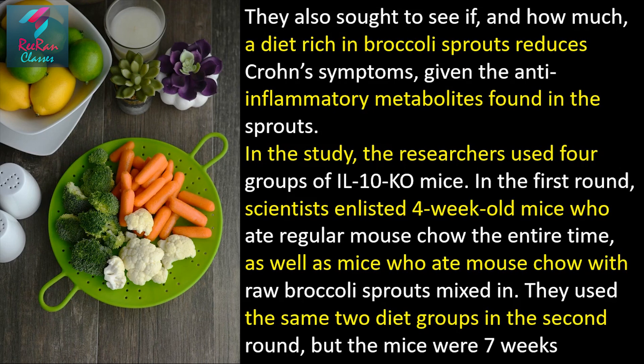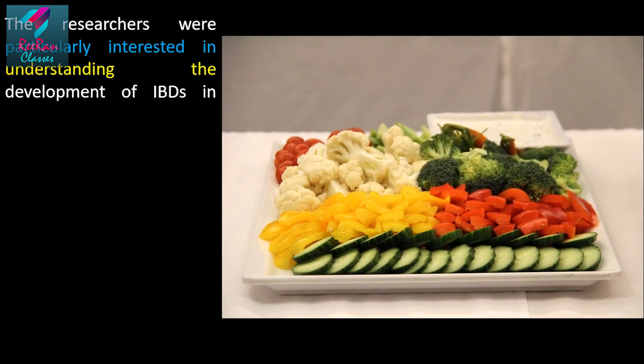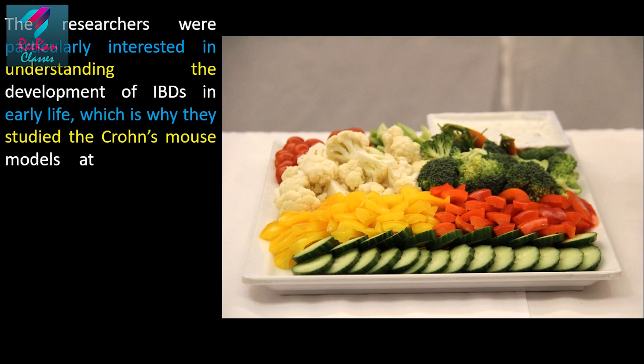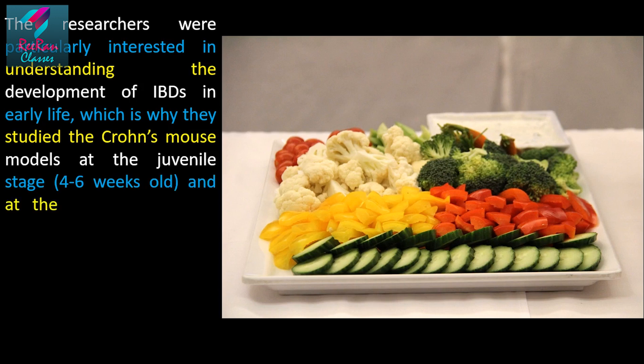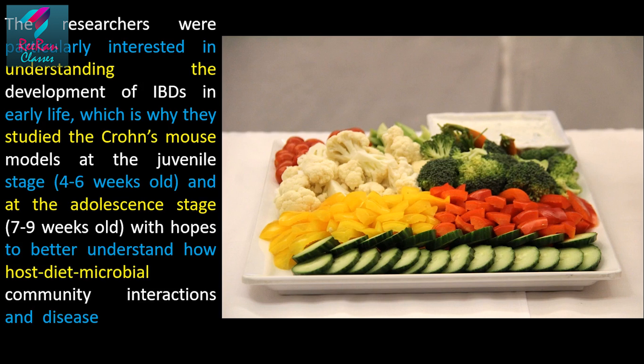The same two diet groups were used in the second round, but the mice were seven weeks old. The researchers were particularly interested in understanding the development of IBD in early life, which is why they studied the Crohn's mouse model at the juvenile stage (four to six weeks old) and the adolescence stage (seven to nine weeks old), with hopes to better understand how host diet, microbial community interaction, and disease severity differed by age.